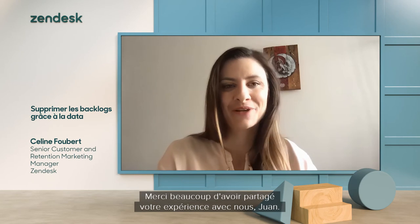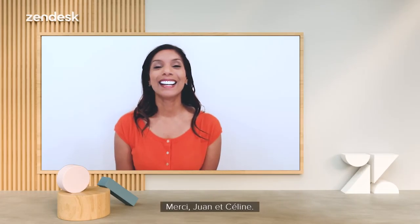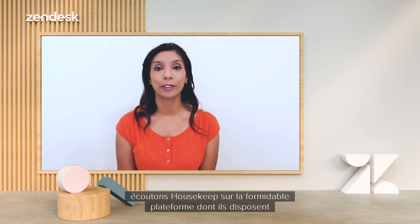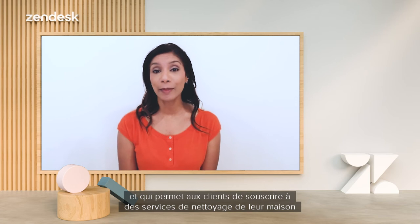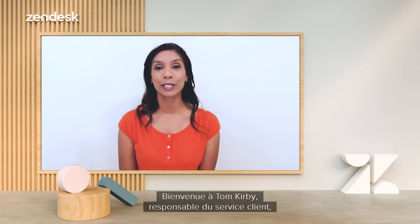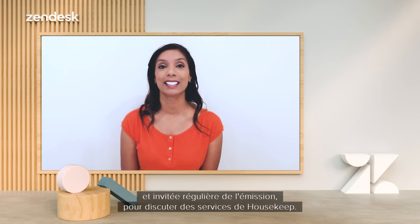Thank you so much for sharing your experience with us, Juan. To round off today's episode on data, let's hear from Housekeep on the great platform they have that allows customers to book house-cleaning services from their homes and how Zendesk Insights is fundamental in their process. Welcome Tom Kirby, Head of Customer Service, and our PR guru and regular show guest Erica Foltis, to discuss Housekeep's services.